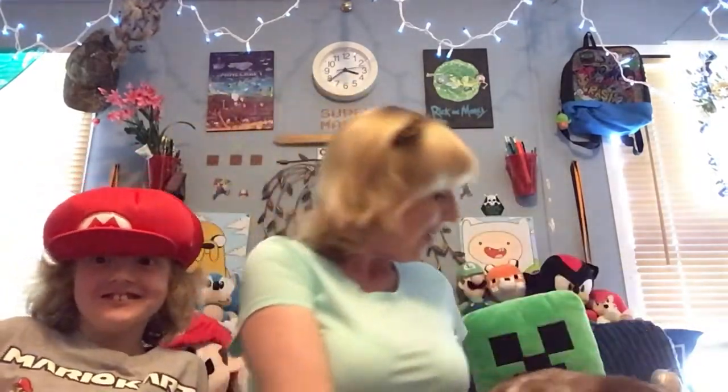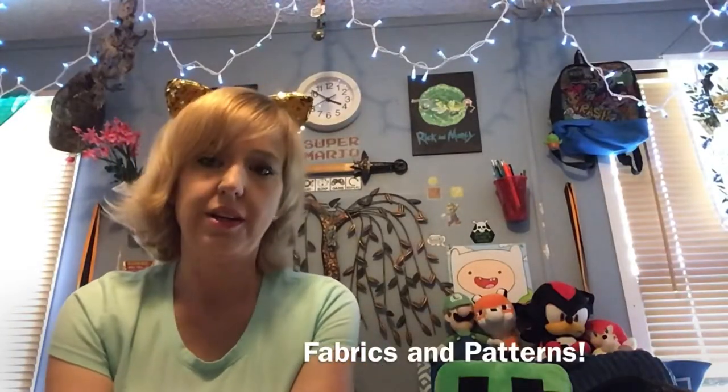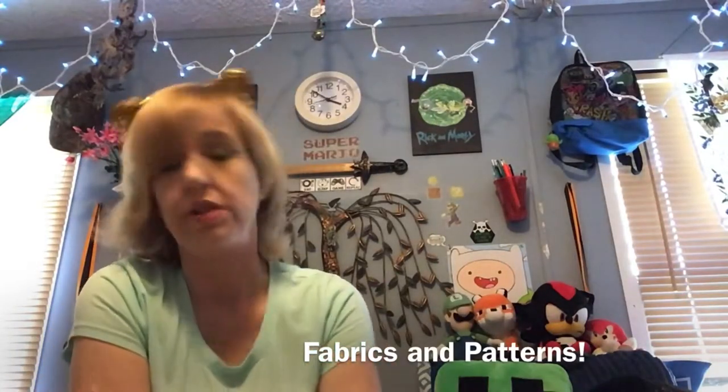That being said, there's only one rule of cosplay and that is: everyone can cosplay. You can cosplay, your cat can cosplay, everybody can cosplay. So grab your hat and let's go cosplay! For beginner cosplay, you don't have to be a seamstress, and this really is not just for beginners — this is for any level of cosplay.